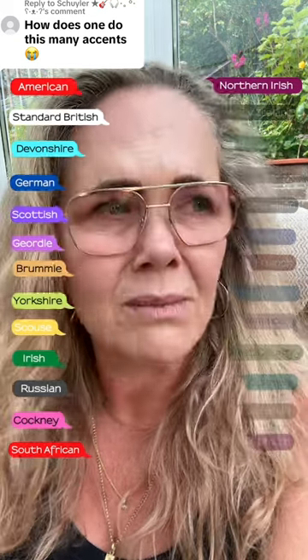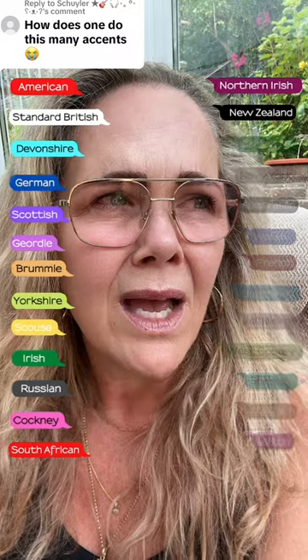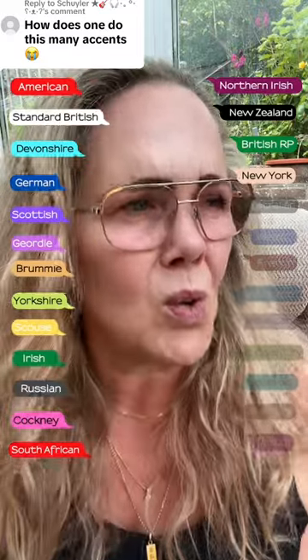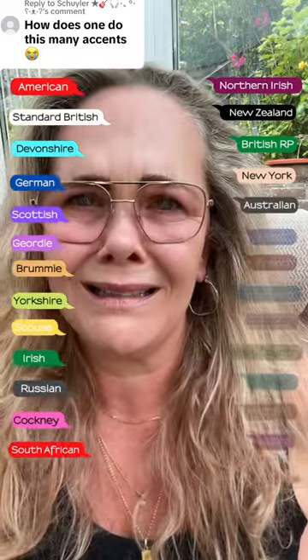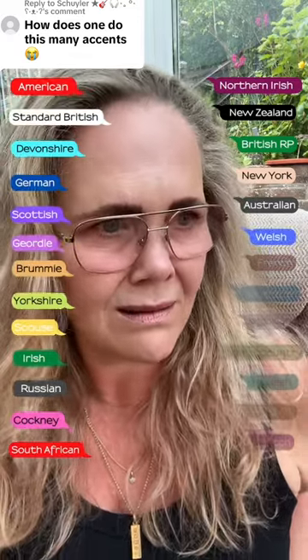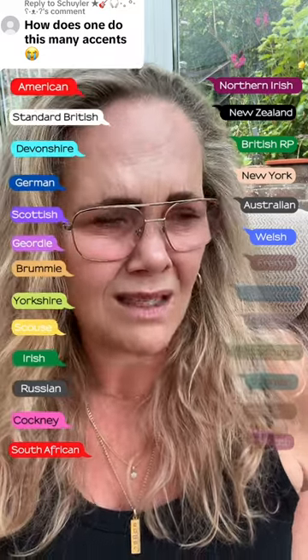New Zealand: How does one do this many accents? British RP: How does one do this many accents? New York: How does one do this many accents? Australian: How does one do this many accents? Welsh: How does one do this many accents?